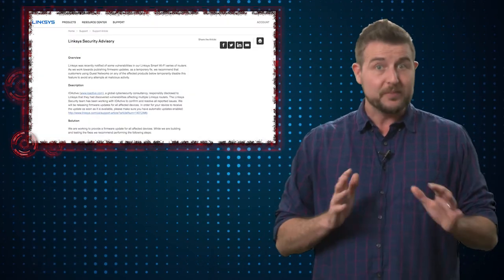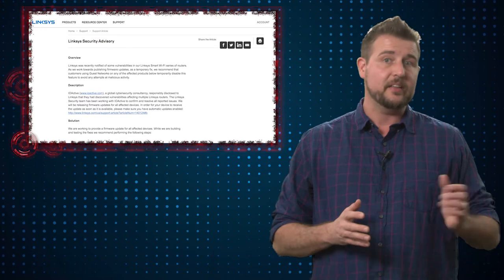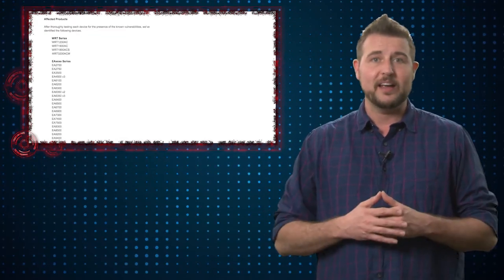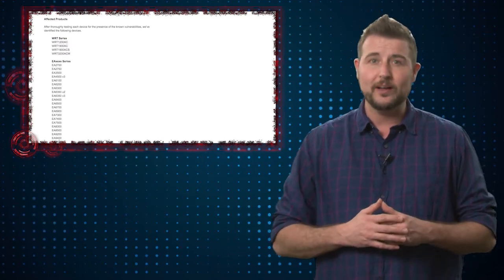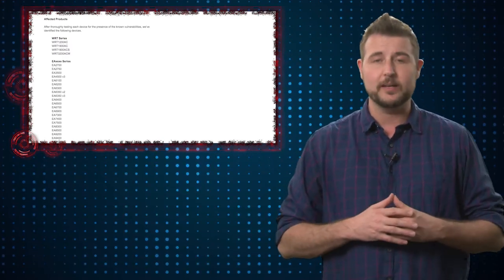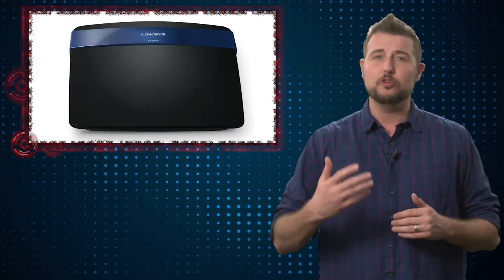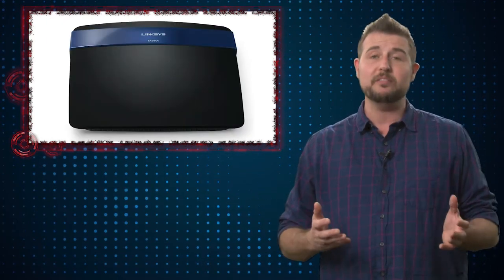Even though the researchers specifically found these flaws in the EA3500 model router, Linksys says it affects their other Smart Wi-Fi EA series routers as well, and also affects some WRT models. By the way, these routers are mostly consumer devices, so they're mostly found in homes.